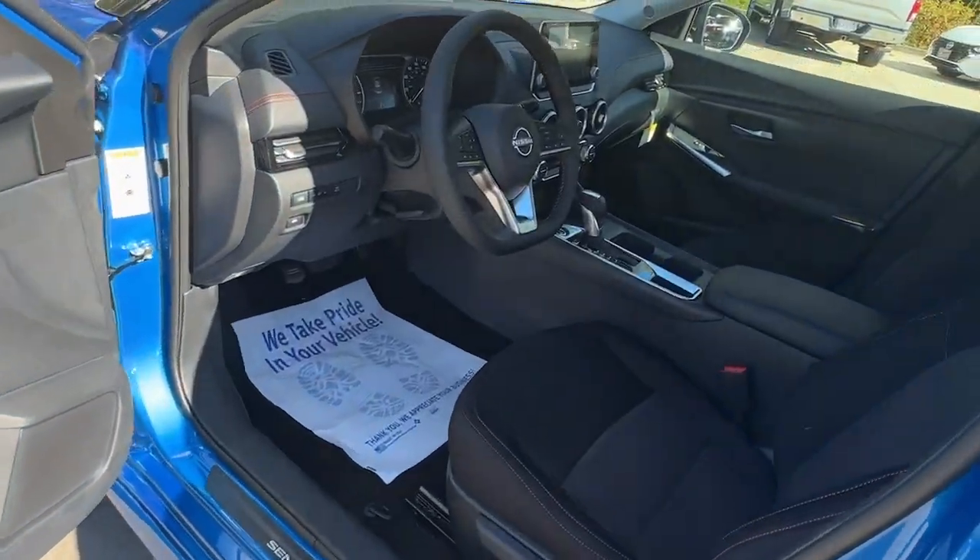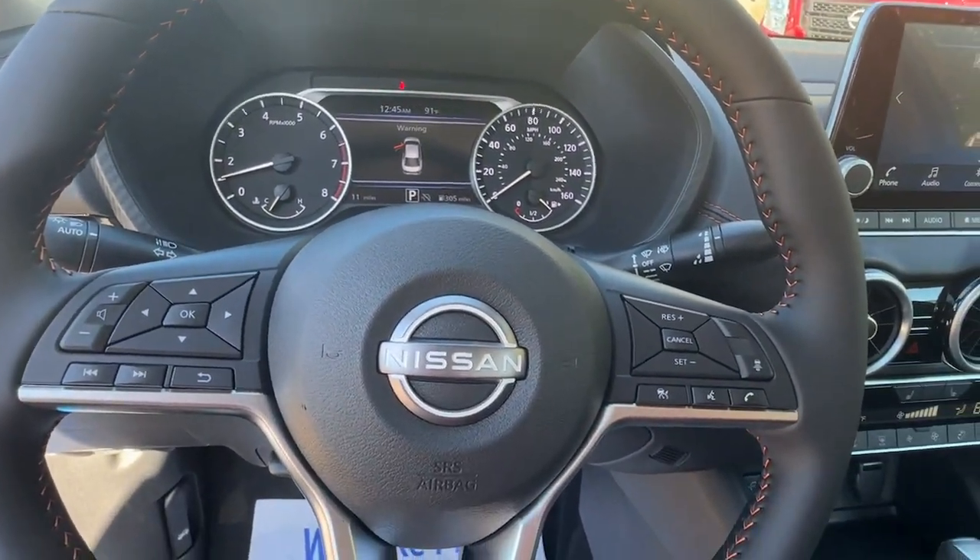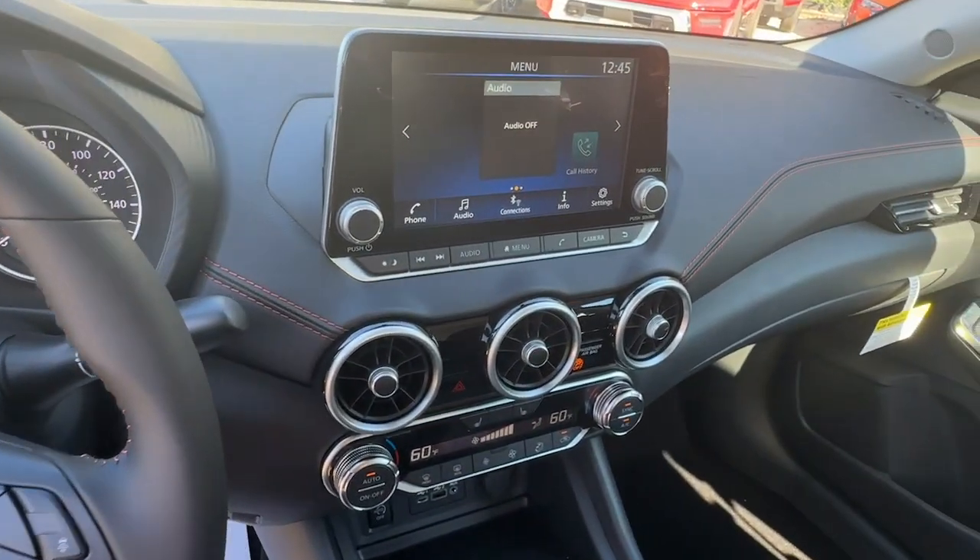Safety first meets sporty soul in this Sentra. See for yourself when you take it out for a test drive. Our professional staff looks forward to giving you excellent service.